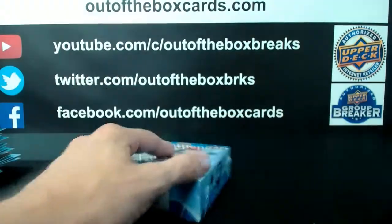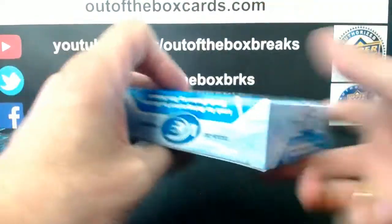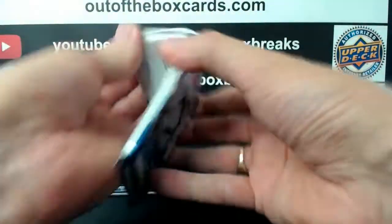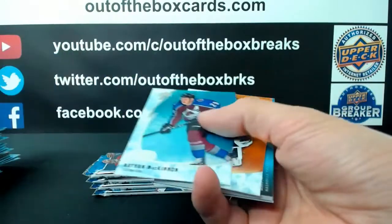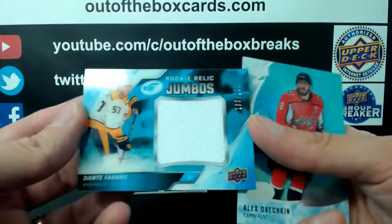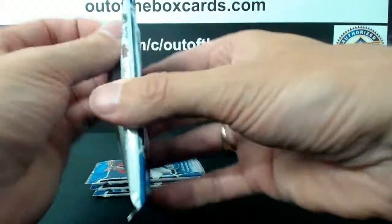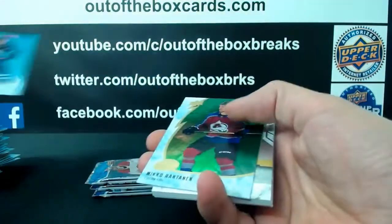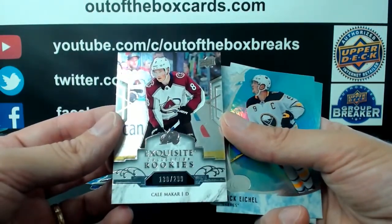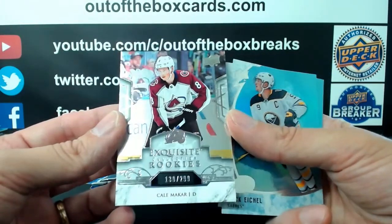Alright, final box, Break 68-54 — good luck! Marc-Andre Fleury for Vegas and rookie relic jumbo out of $1.99 for the Nashville Predators, Dante Fabro. Miko Rantanen for Colorado and another nice hit — out of $2.99 exquisite rookie Kale McCarr for Colorado.